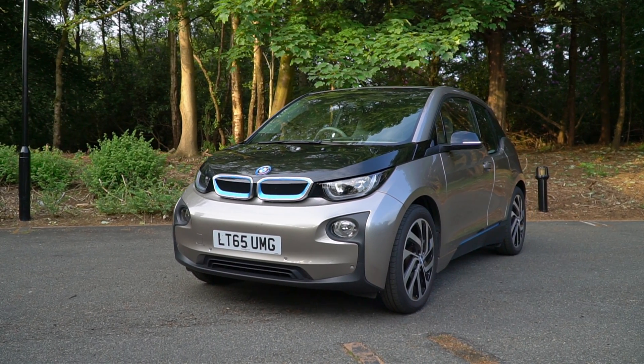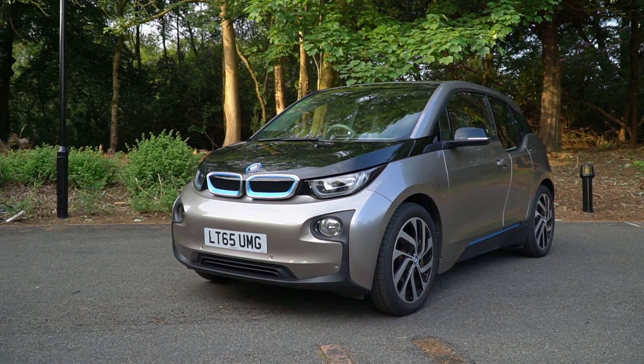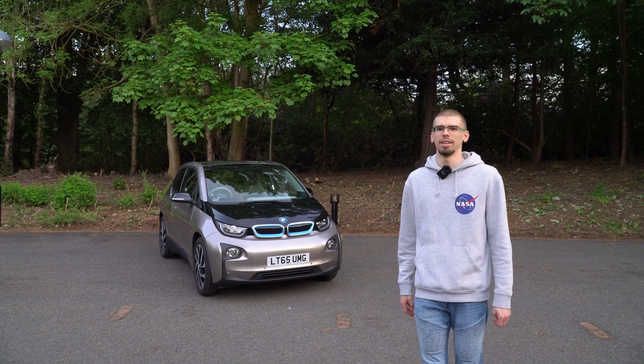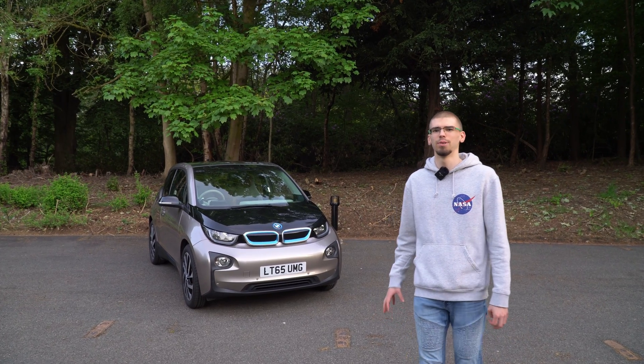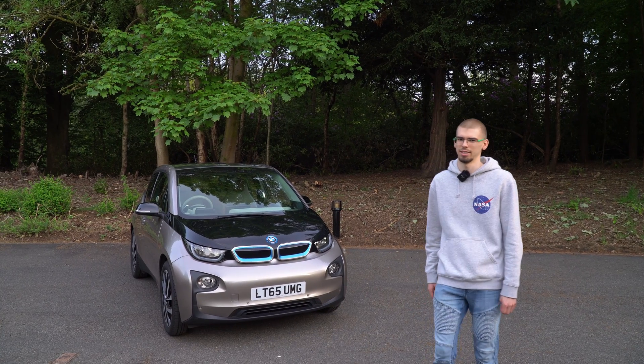The BMW i3. Some people call it the ugliest car ever made, others are absolutely in love with it. So forget the looks for a second and just hear me out. The i3 is one of the most forward-thinking cars on the market, even compared to much more advanced cars such as Teslas.